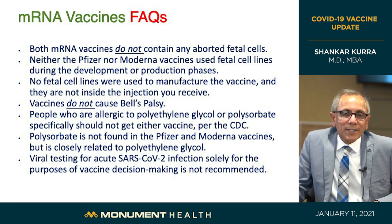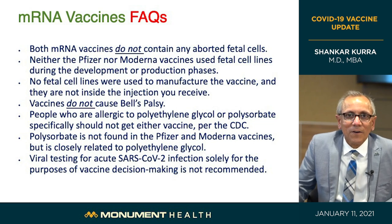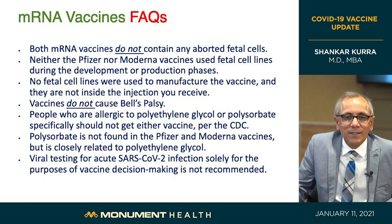Regarding allergies: people specifically allergic to polyethylene glycol — a component of the colonoscopy preparation laxative — should not get the vaccine. Unless you have had a severe allergic reaction to that specifically, you are okay to get this vaccine. Also, no testing is needed before getting the vaccine. You don't need to check for antibodies first — the recommendation is simply to get this vaccine.